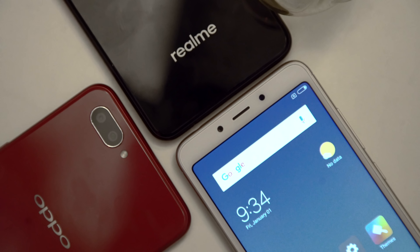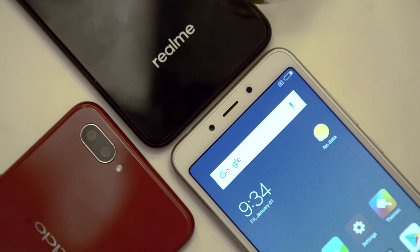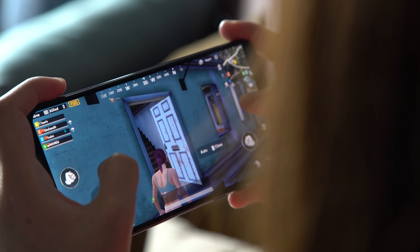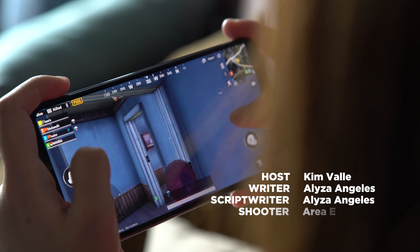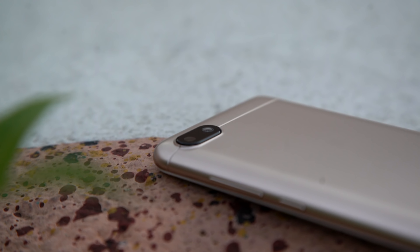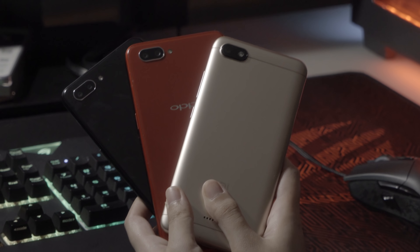Which of these three phones are you going to buy and why? Let us know in the comments down below. If you like this video, you know where that thumbs up button is. Consider subscribing to our YouTube channel for more content, and don't forget to hit that bell icon to be notified of our future uploads. Visit yugatech.com for the latest tech news and reviews. This is Kim of Yugatech, and I'll see you in the next video. Bye!